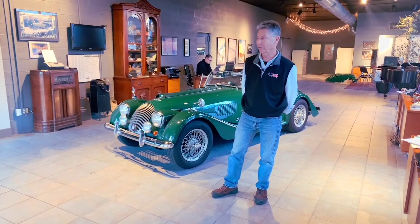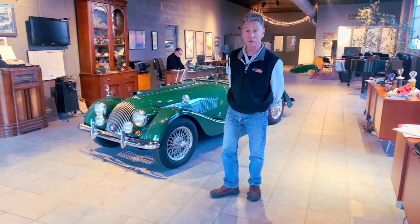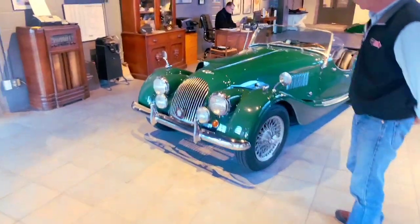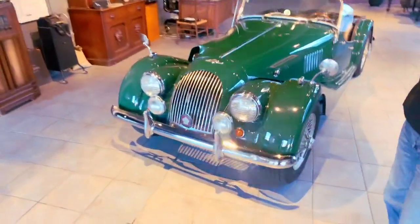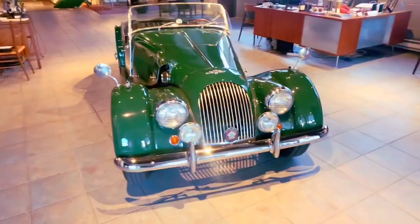Hi, I'm Mike from Michael's Motor Cars in Pennsylvania, and we recently acquired a car that I think is pretty cool I'd like to share with you. Come on over and take a look at it. This is a 1964 Morgan 4/4, and in Morgan-speak that means it has four wheels and four cylinders.